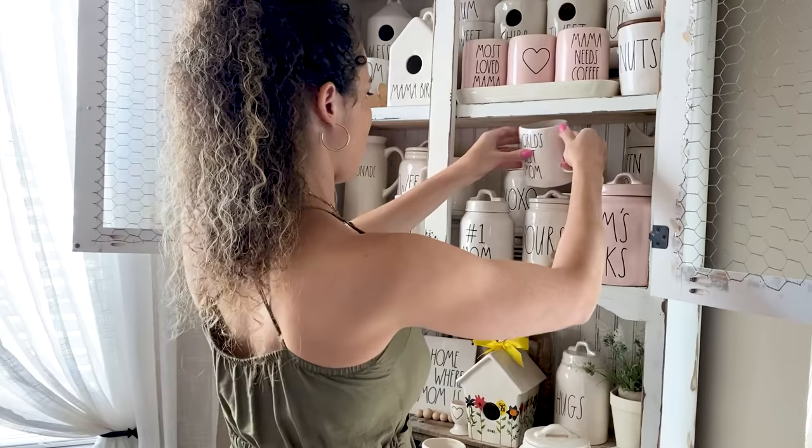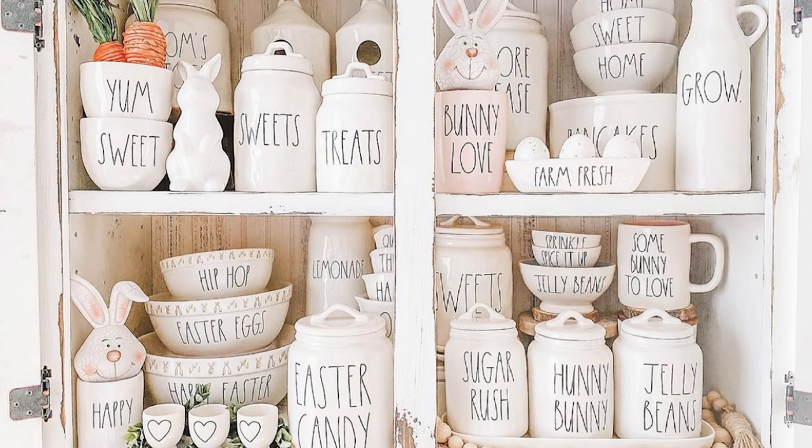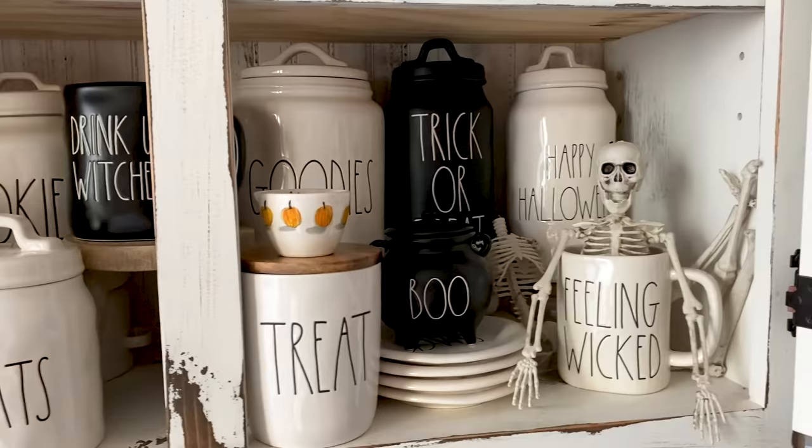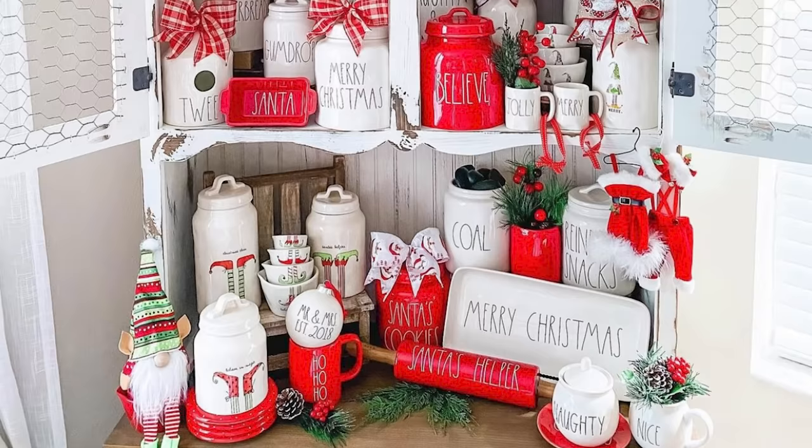I do decorate for all the holidays, so I do change it out. I have a Valentine's Day collection, an Easter collection, and definitely Halloween and Christmas. I do decorate a little bit for fall, but I start decorating for Halloween at like the end of August, beginning of September. Once I take it down, I'll put up Thanksgiving for maybe a week, and then I go straight into Christmas.